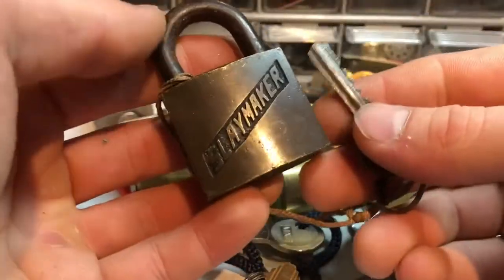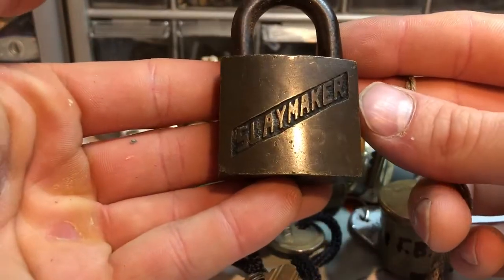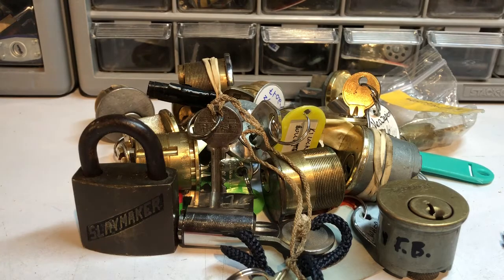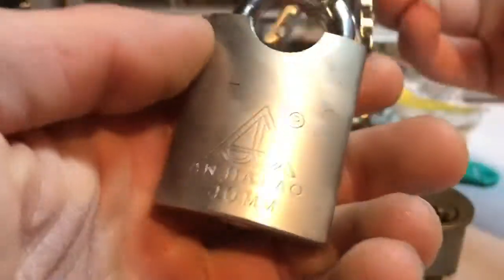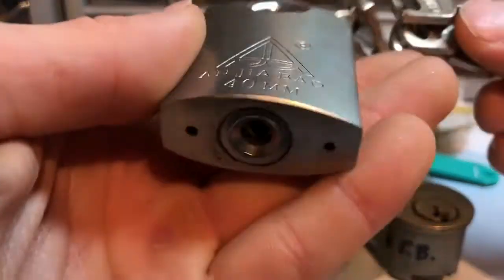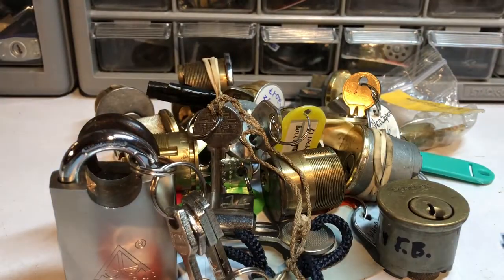Oh, and we've got a nice old Slaymeker here! That's how the key goes in. I found some old Slaymeker keys and I have one more but it's not this kind of Slaymeker — that's really cool, that's gonna go in the collection for sure. It's got a nice patina on there and a huge word saying 'Slaymeker' on the front. Then we've got a really beautiful padlock — I'd say Angyiabow, 40 millimeter, that's really nice. And we've got a disc detainer lock too. I need to probably get some disc detainer picks and try out some of these someday.